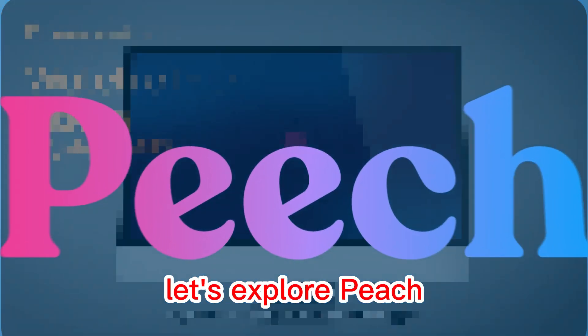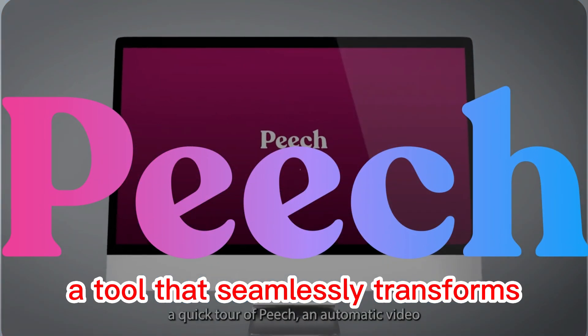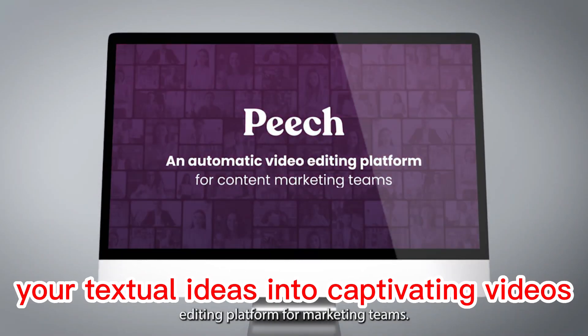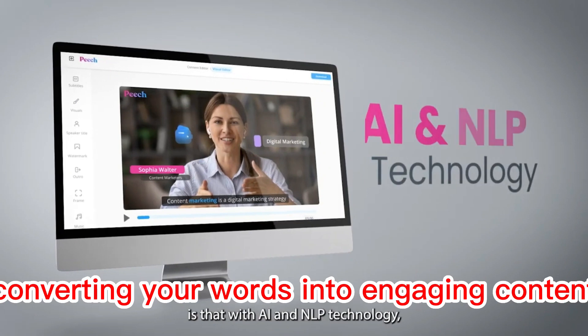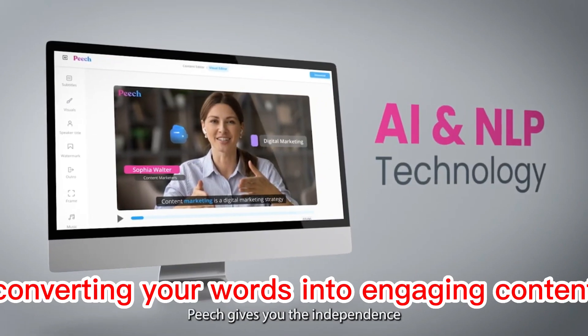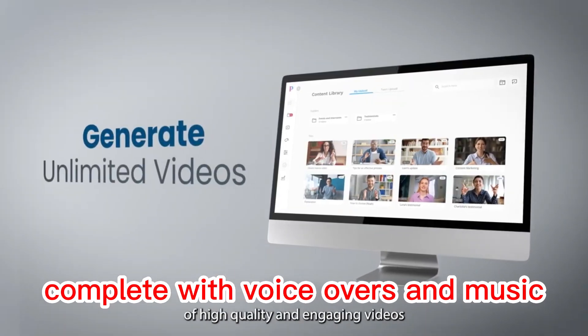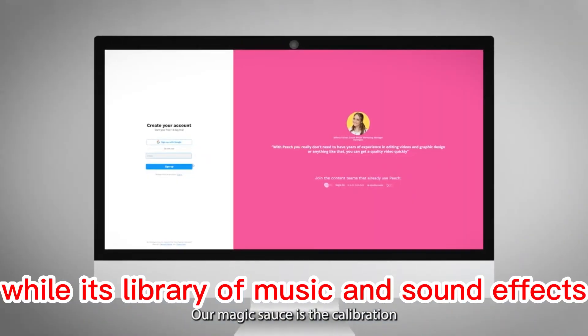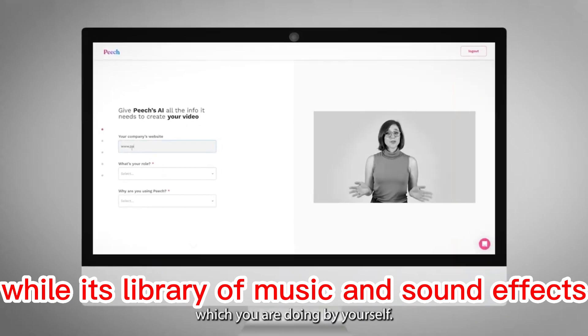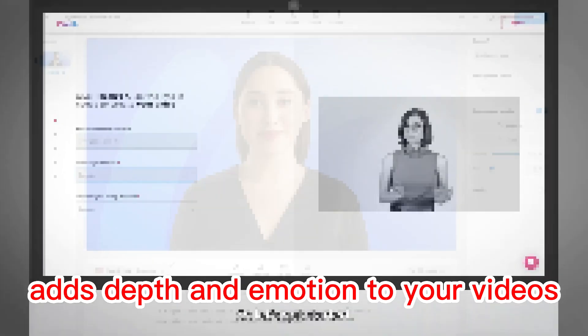Moving forward, let's explore Peach, a tool that seamlessly transforms your textual ideas into captivating videos. Imagine effortlessly converting your words into engaging content complete with voiceovers and music. Peach's versatile array of templates accelerates your creative process, while its library of music and sound effects adds depth and emotion to your videos.